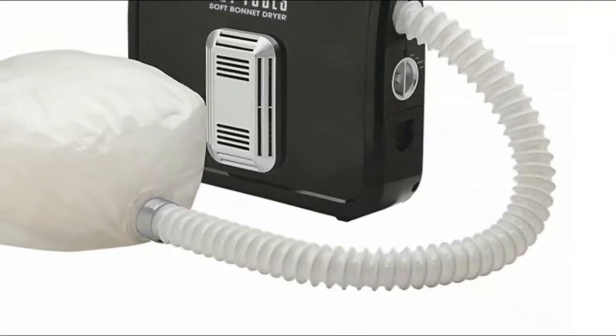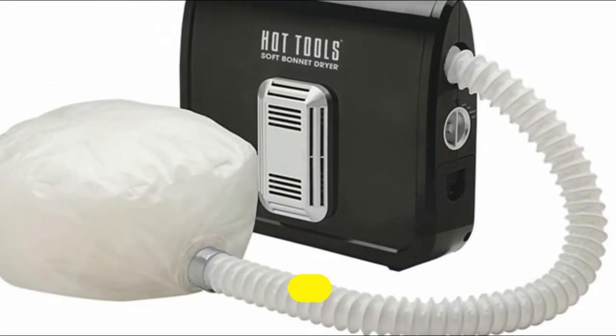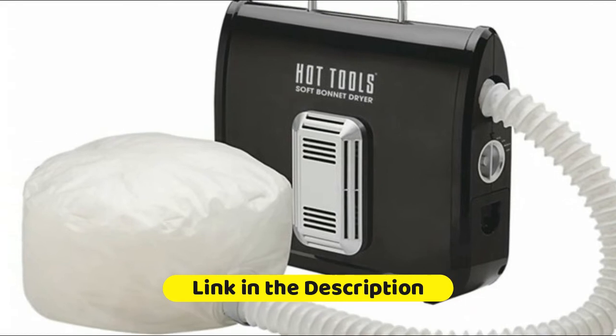Flexible 31.49 inch hose for easy use. Both hose and 6 feet cord are stored inside the storage compartment on the side of the unit.